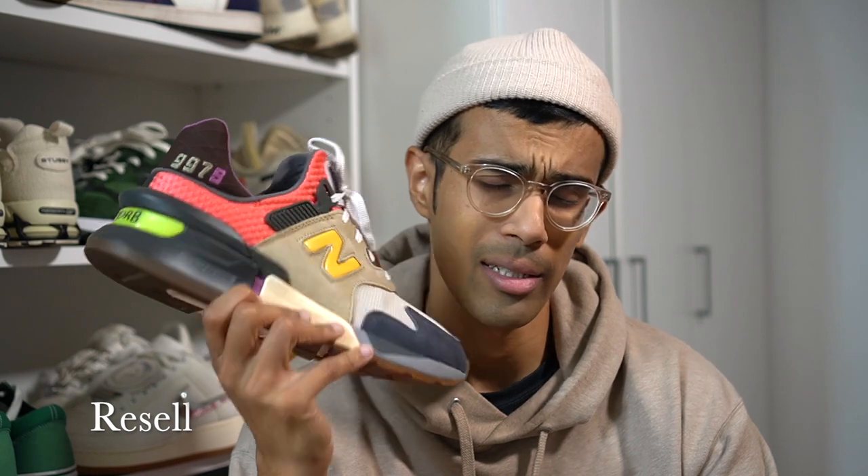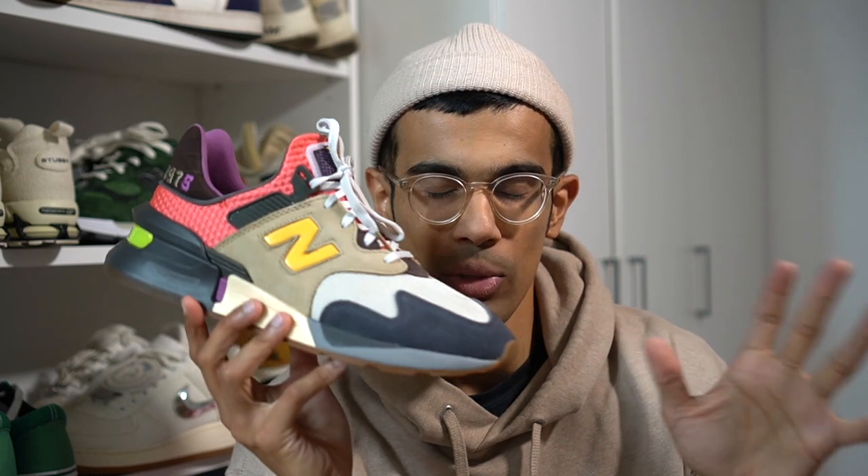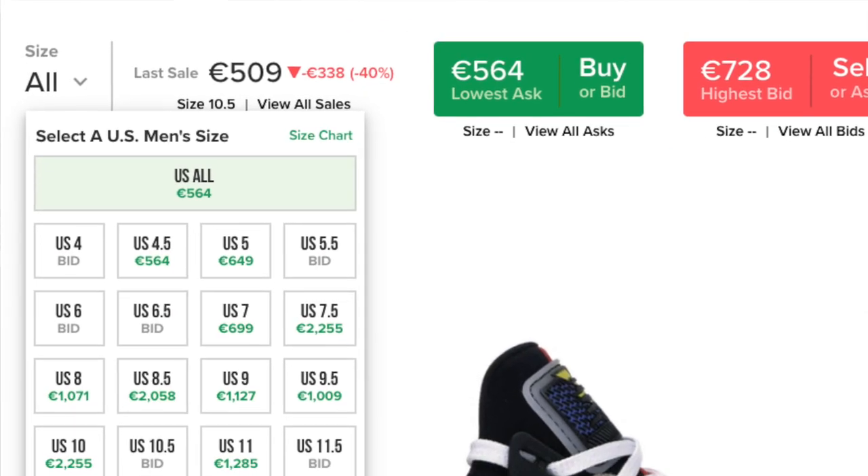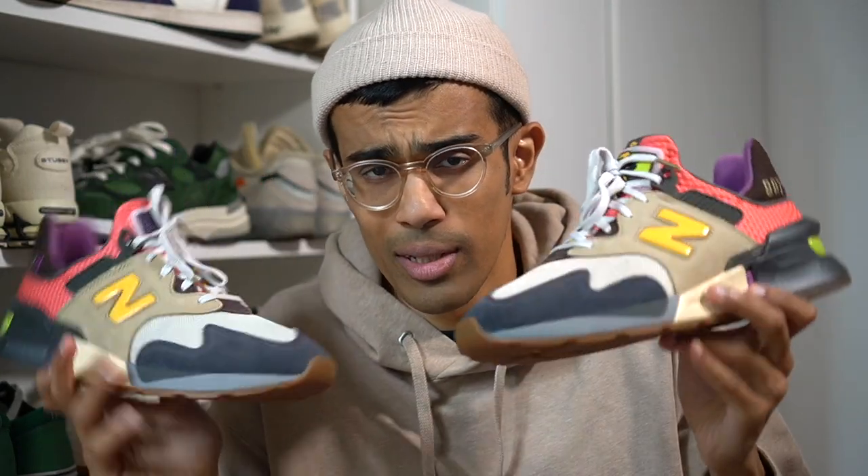I expect these to perform pretty much the same as the other two pairs in the series in terms of resale. Initially I think the sneaker will sell for around $300 to $400, and over time these could definitely skyrocket — you can see the original colorway of this series is going for very high prices right now. It's safe to assume you will see at least $300 resale on these.